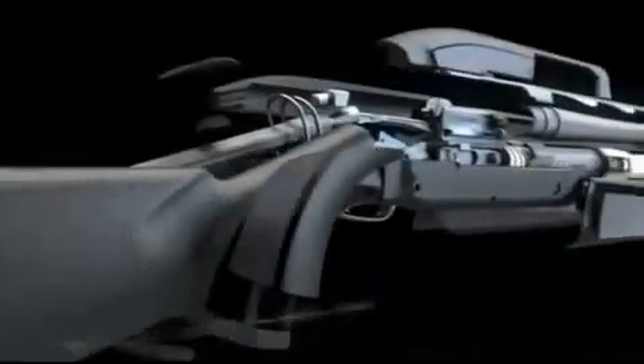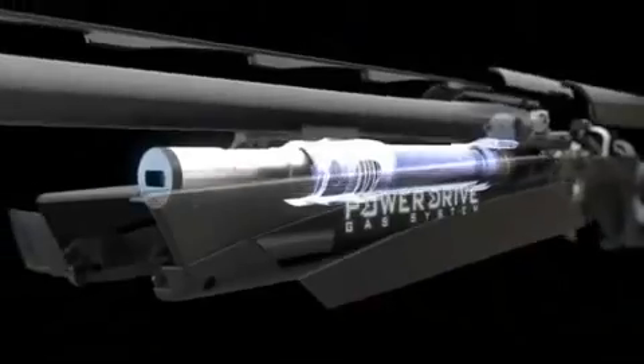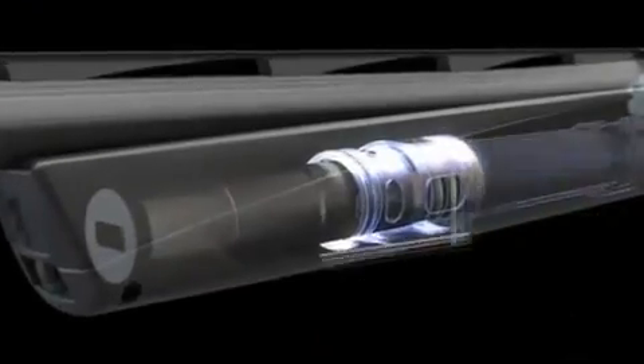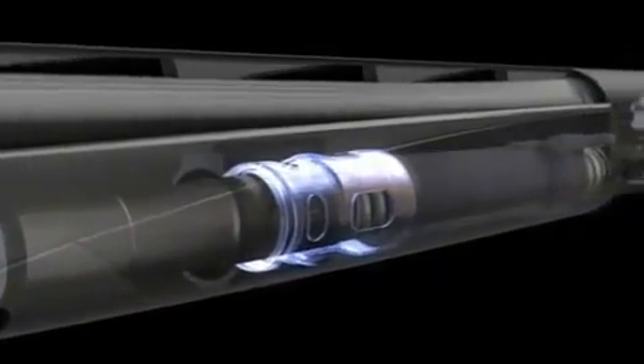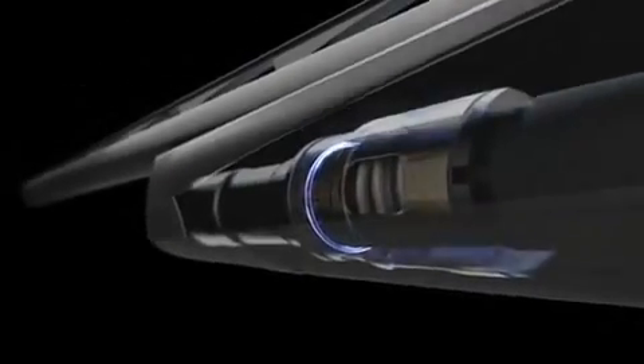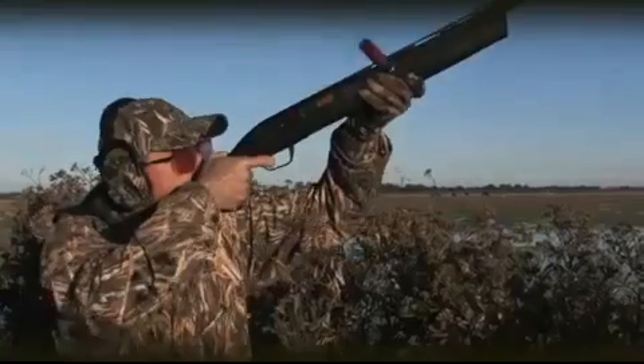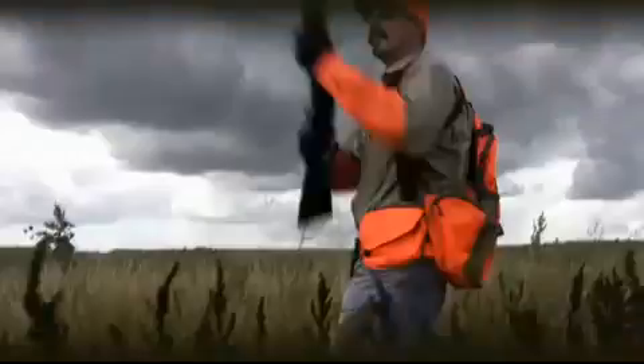It's the design that ensures the reliable function of the Maxxis. The heartbeat of the Maxxis is the new Power Drive gas system, with larger exhaust ports to reduce recoil with heavy loads and a longer stroke for reliability with light loads. An innovative internal gas seal keeps the action clean by locking out gases, all while still providing lightning-fast cycling speed.